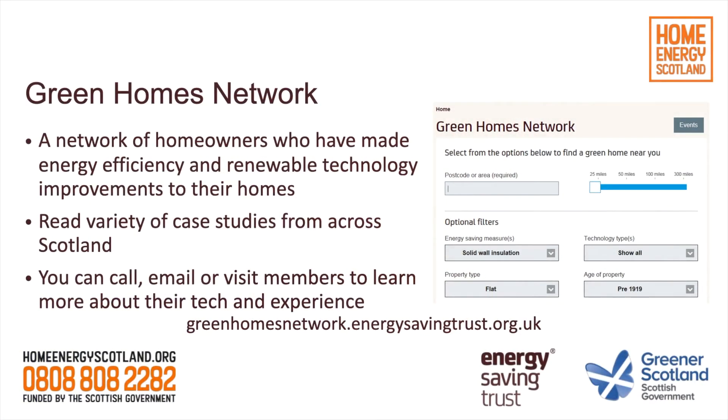Another very useful resource on the Energy Saving Trust's website is the Green Homes Network. This is a database of customers who have already installed some of these measures. For example, if you're thinking about an air source heat pump and you're not 100% sure what it might sound like, this gives you an opportunity to find somebody who's already done that. They may allow you to read a case study, have a phone call, or even visit their home and physically see that system in operation.